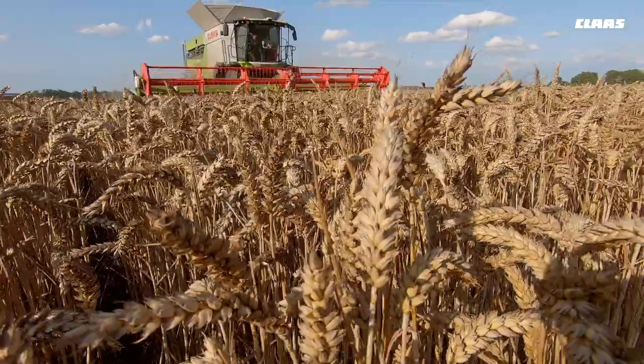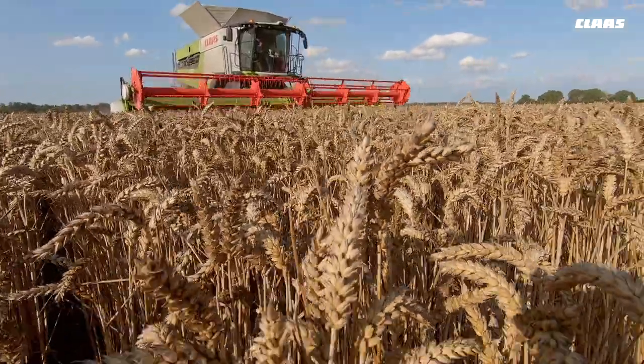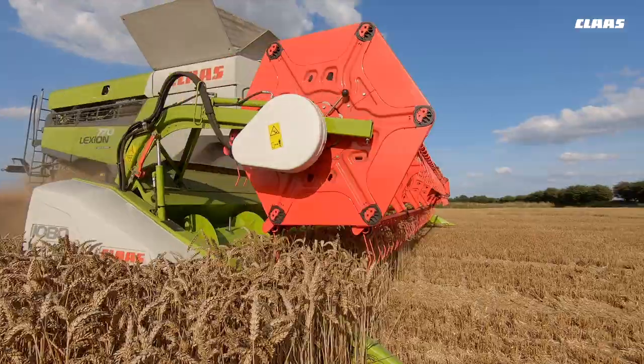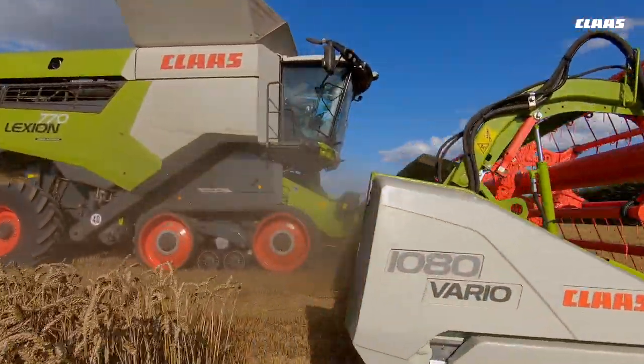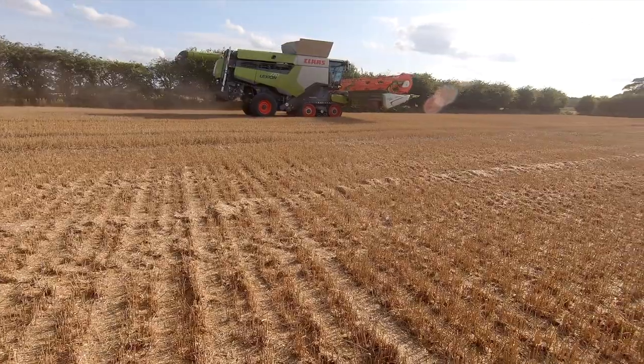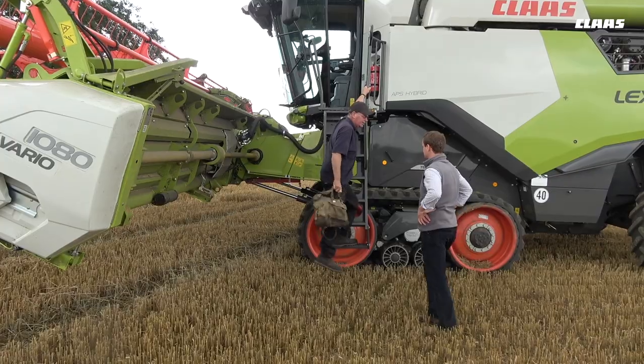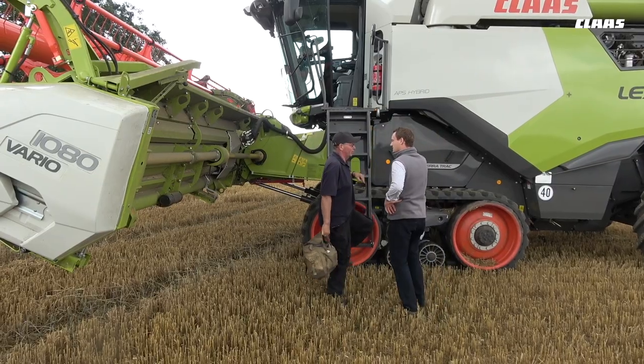CMOS automatic has been fantastic as well. I was very nervous to start with, relying on CMOS automatic too much. But as the season's gone on, the combine operator and I have realised that CMOS automatic — you just need to have faith and let it do what it can do, because it will do a fantastic job. We've seen great results from CMOS automatic this year.